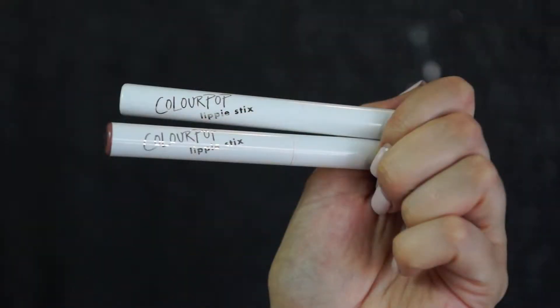I've been wanting to try these lippy sticks from ColourPop so I went ahead and ordered a ColourPop primer and the color Aquarius as well. I started with priming my lips and then I added Aquarius. The formula is really nice and smooth and creamy. I really liked this.